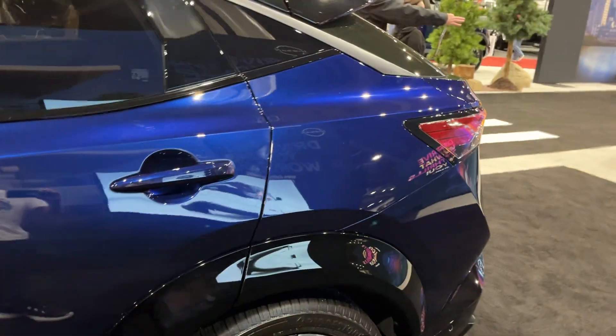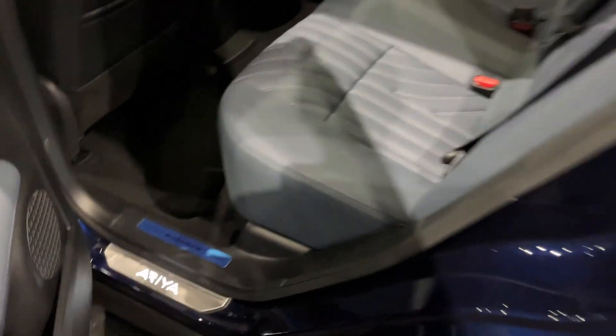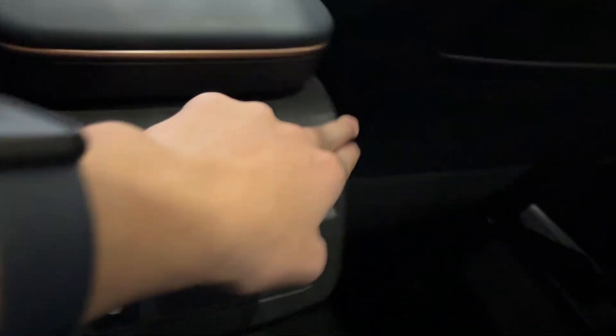Let's check out the back seat. There's rear smart key access and the e-Force badging, the Ariya logo in the back. You also have rear heated seats, more of that bronze accenting in the back, and two sets of air vents.